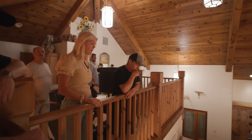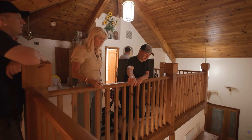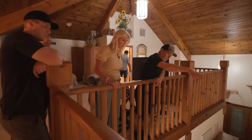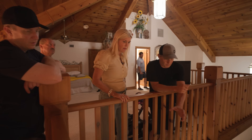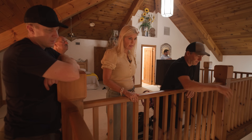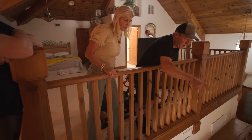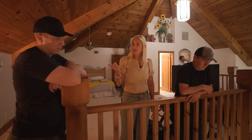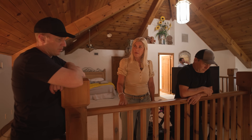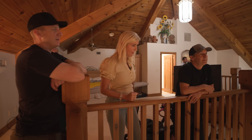Another option: under-cabinet lighting plus a surface-mounted can fixture right here and right there — it would catch the space right here and here. There's already power in that ceiling ready for those cans, so we could mount something that hangs over the counter area. The fixtures would need to be positioned between the top of the cabinet and the ceiling — one here, one over there.